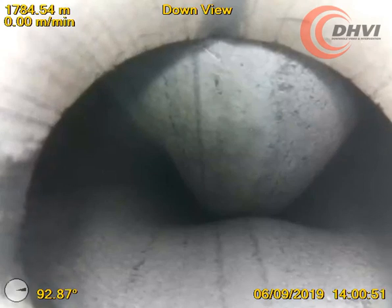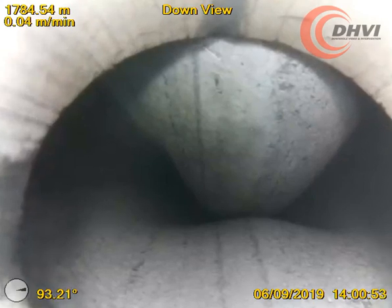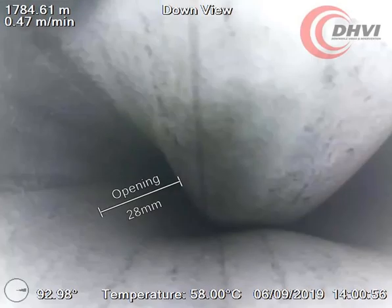Utilising our latest software advancement, CaptureMeasure, we were able to accurately plot the width and height of the openings within the collapsed region.